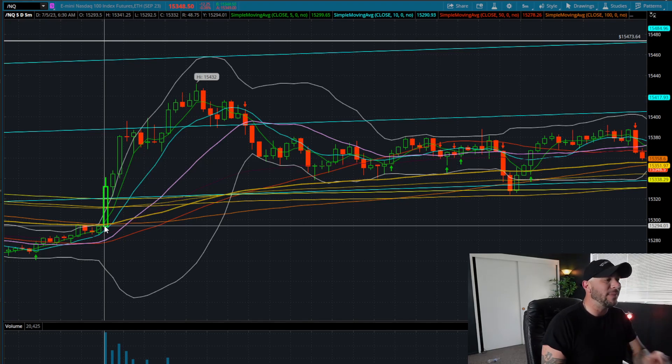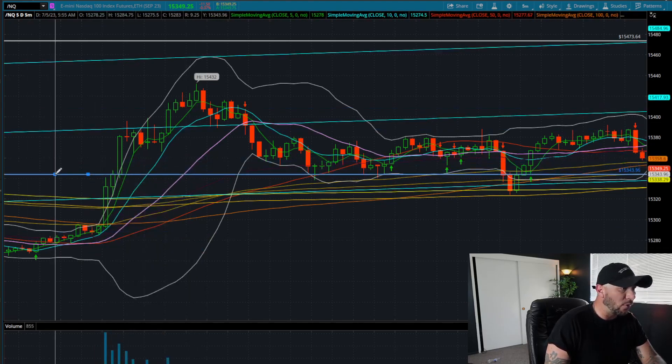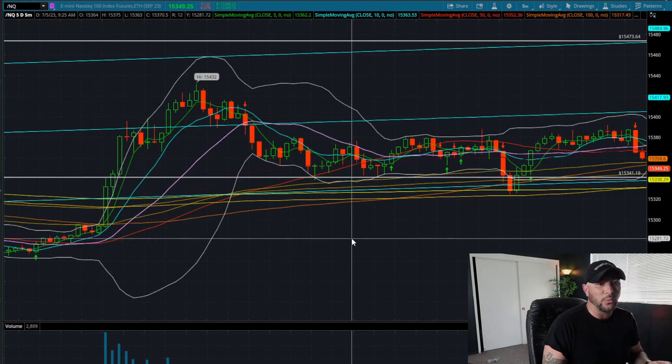Five minutes after the bell, we get this first candle close. I would like to put a price level line at this high wick — that price was $15,341. What I'm looking for is where is my next five-minute supply zone? That next five-minute supply zone is going to be my measured potential. I'm going to look to get in long on a confirmation candle over this opening range five-minute candle, and sell for profits into that supply zone.